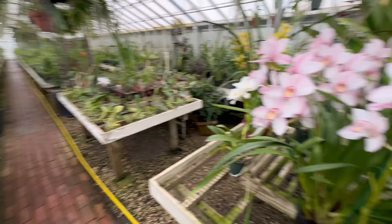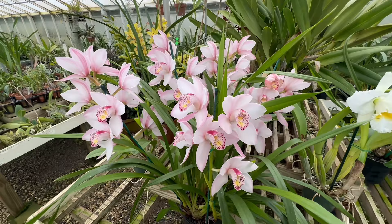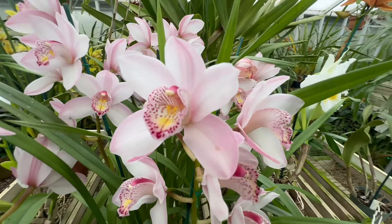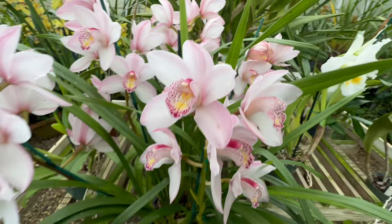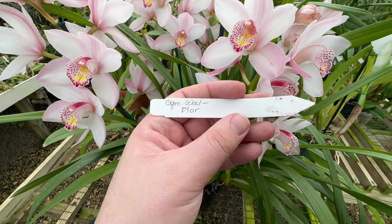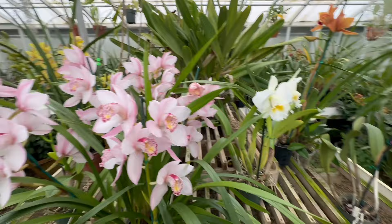Check out this Cymbidium — this is what I'm talking about, those specimen plants that are just phenomenal. Look at how many flowers are on this. It does have a light fragrance, which is nice, kind of a flowery orchid fragrance. There's a reason these plants were used in flower arrangements to this day.